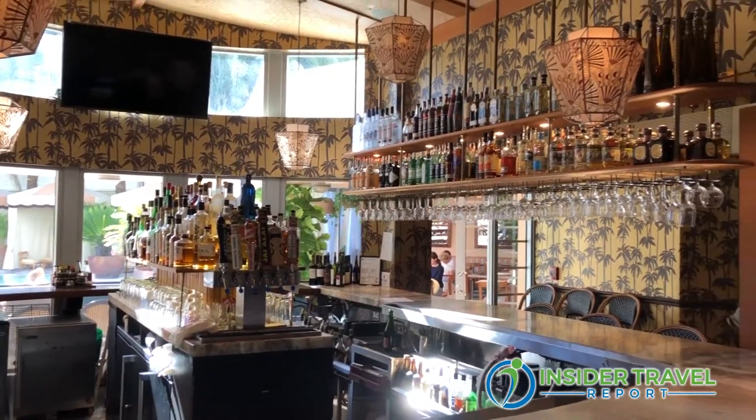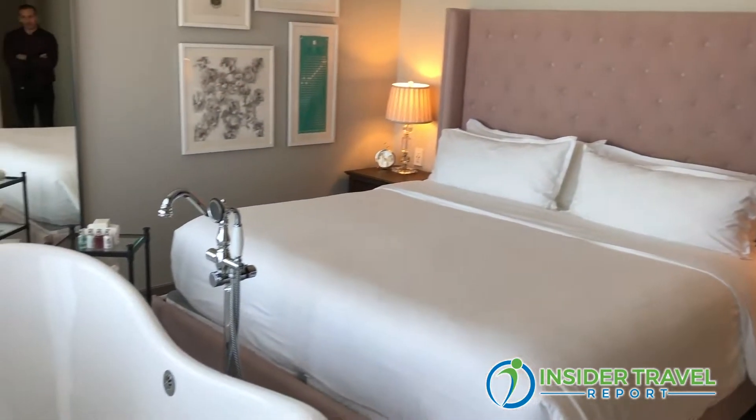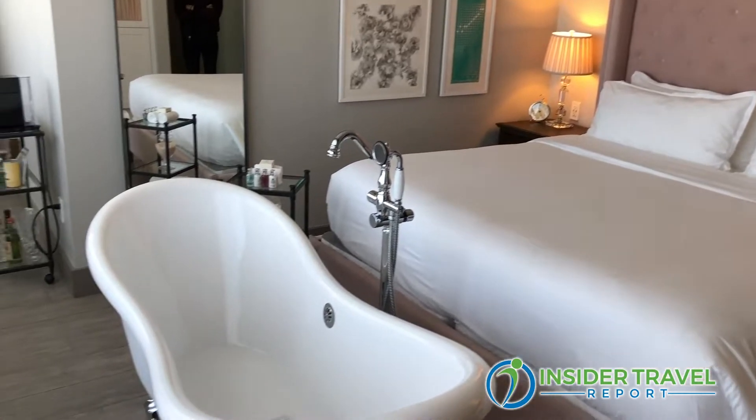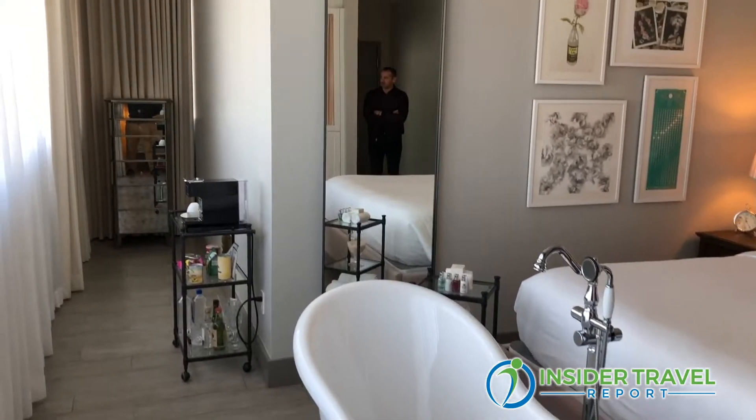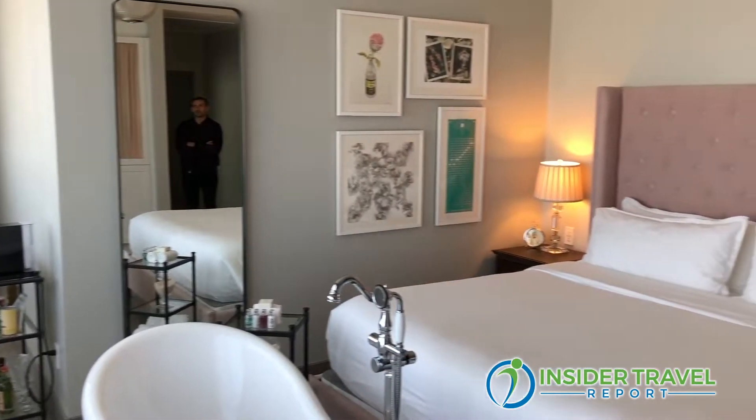Let's talk about the accommodations. We have rooms from classic bedroom suites to classic bedrooms, rooms with two beds, as well as some rooms that feature a French exposed tub. All of our rooms have subway tiling for the bathroom and the classic rainfall shower.